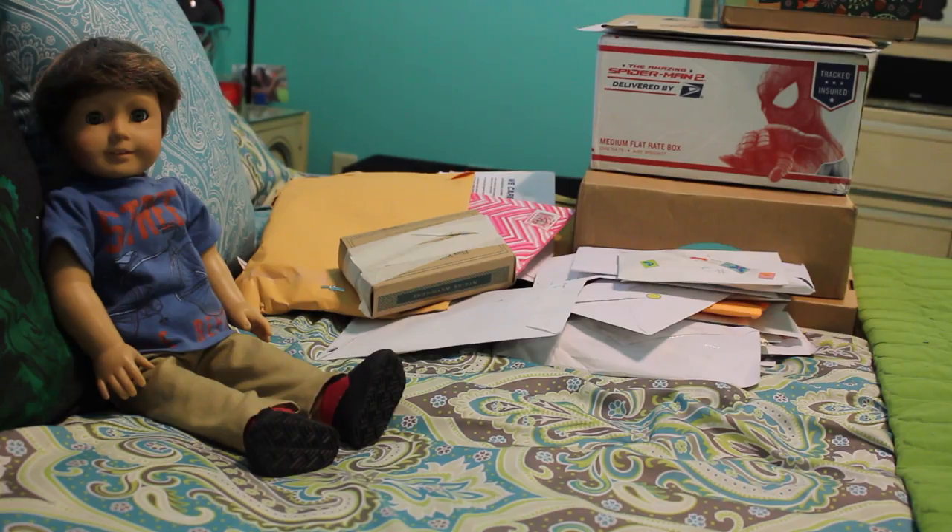Hey everyone, what's up? It's Micah. So today I am here with Reed and a March PO box opening video. I'm so excited for this month's video. You guys are seriously the best, and by the way, don't feel obligated to ever send me anything. The likes and comments on my videos are all I need. Without further ado, let's get into this month's video.